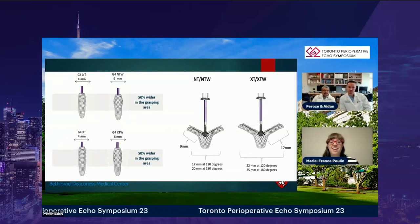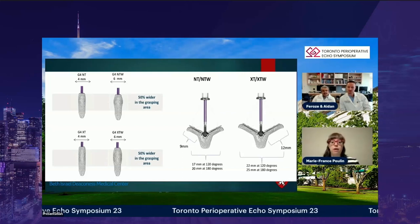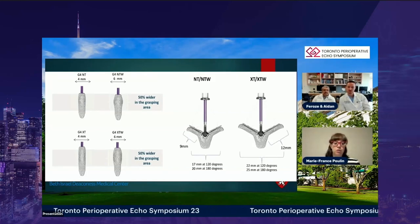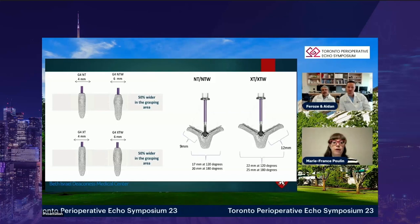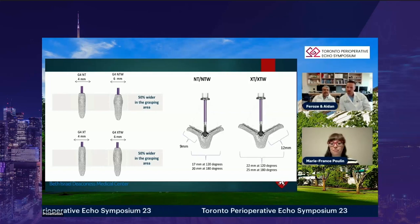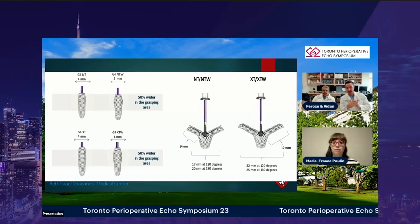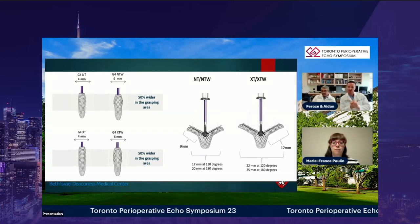The plan was to try the XTW clip and attempt a one-clip case, knowing that given the large flail gap and width, a second clip might be needed. The fourth-generation mitral clip is notable for allowing a straighter trajectory when crossing the ventricle, less unwanted movement, more precision, and independent grippers — representing a significant advancement in the field.